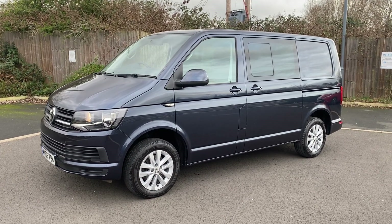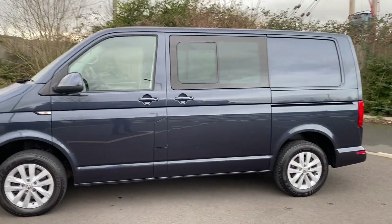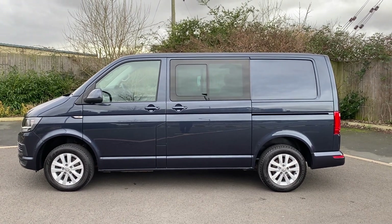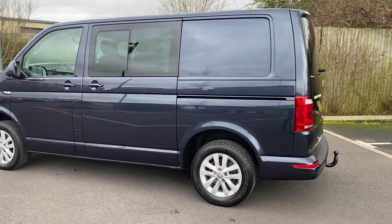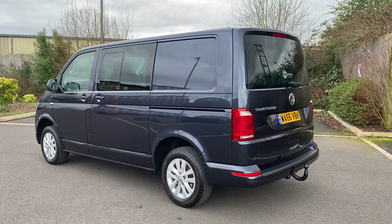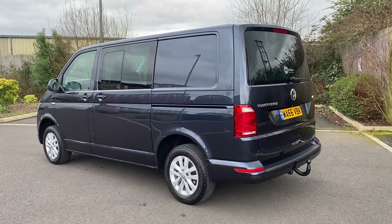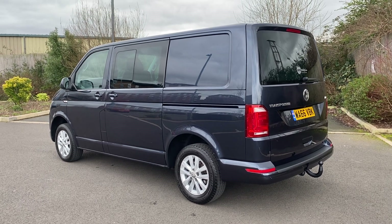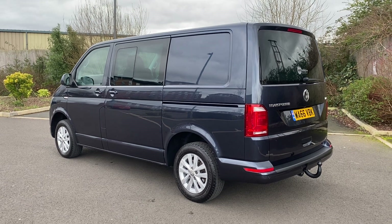70-odd photos are on our website, which is vanstoday.com. We are Vans Today Worcester, based in the centre of the country, offering you nationwide delivery, part exchange and finance. Feel free to give us a call — 01905 672 080 or email us at sales@vanstoday.com. I think you're going to have to be quick with this one — I don't think it's going to hang around very long. It's a nicely priced Volkswagen Kombi with a tailgate, aircon, navigation, tow bar, alloy wheels, and reverse camera. Thanks for looking at the video — if we can be of any further help, feel free to get in touch. Cheers.